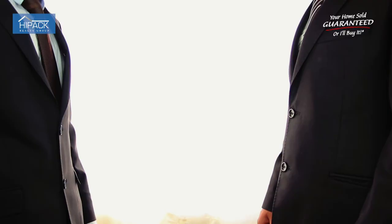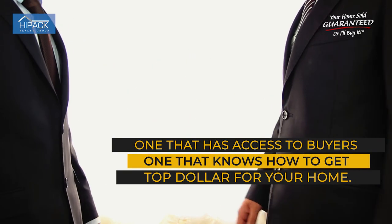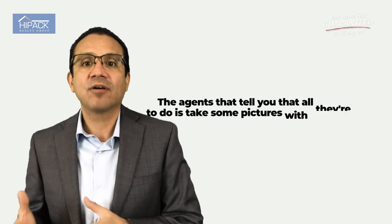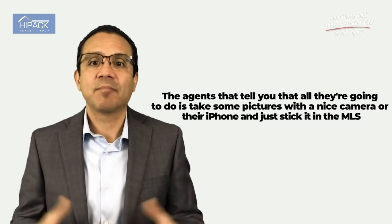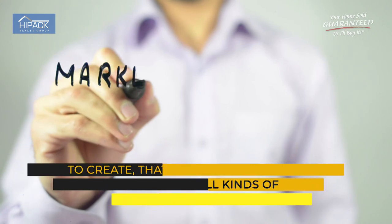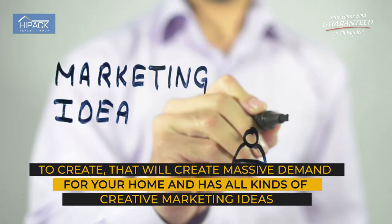Number five, and the most important one, is choosing a really good agent — one that has access to buyers and knows how to get top dollar for your home. Agents that tell you all they're going to do is take some pictures with a nice camera or their iPhone and just stick it in the MLS — that's just not good enough. You want an agent that wants to create massive demand for your home and has all kinds of creative marketing ideas.